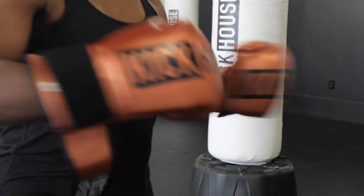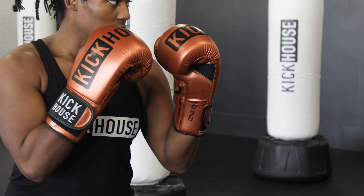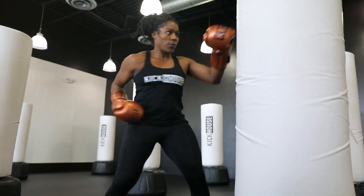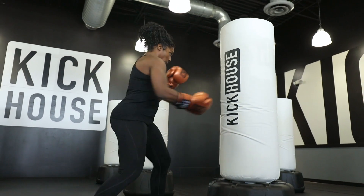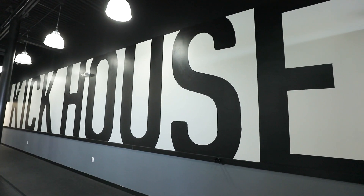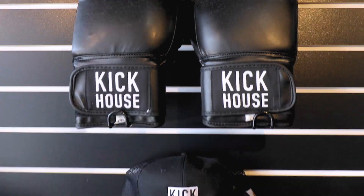Our branded equipment has helped with our gym success because in the boutique fitness space it's all about brand awareness and brand loyalty. Having our branded equipment adds more touch points into the member experience — from the moment they walk in through the doors, they see our branded walls and our branded studio retail.